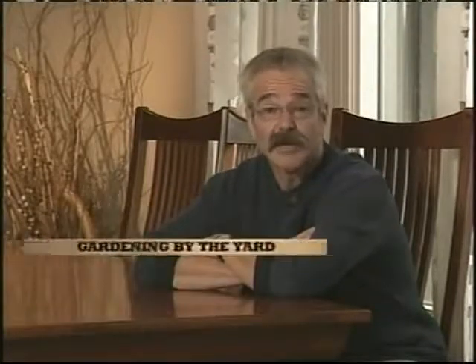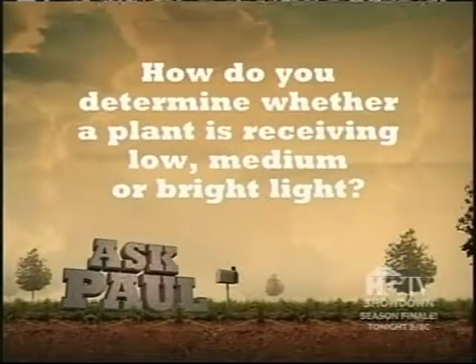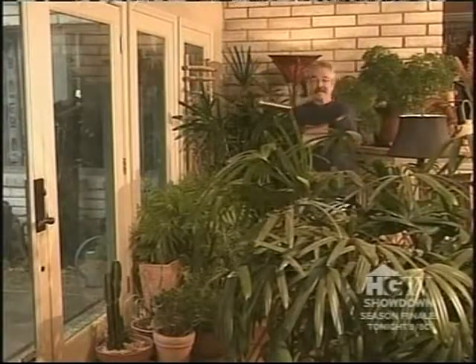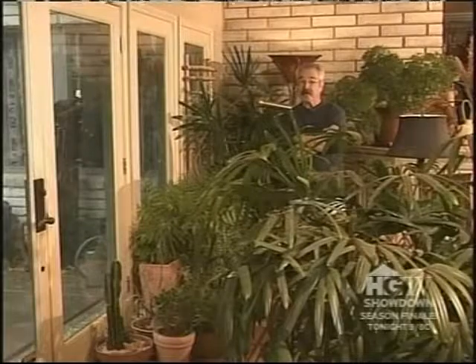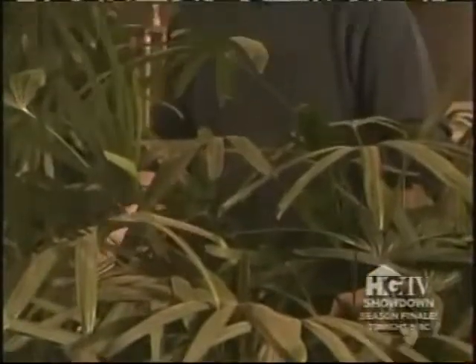Heavy rains and thunderstorms have forced me indoors today, so I've put together a little Q&A segment that focuses on indoor gardening issues. How do you determine whether a plant is receiving low, medium, or bright light? Generally speaking, the light coming through the windows is brightest on the south side of the house, followed by the east, then the west, and finally the north, where light levels are typically lowest. However, roof overhangs and structures such as covered patios can reduce the amount of light coming through the windows. And as the seasons change, so does the light level.